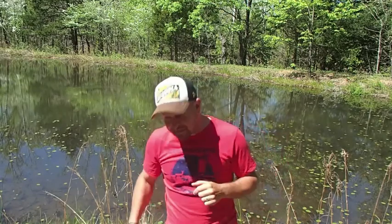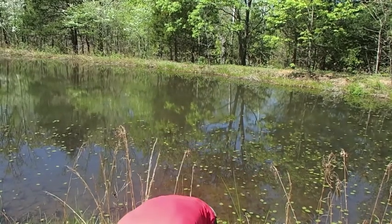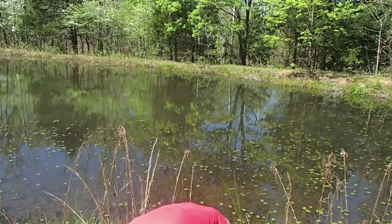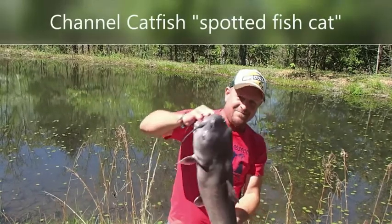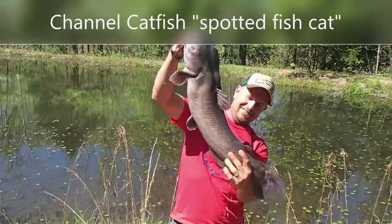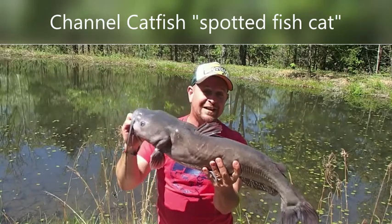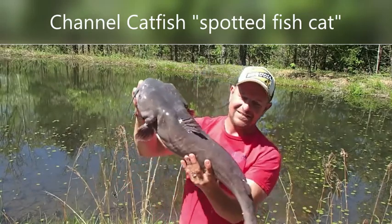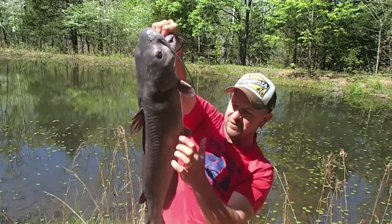Let me show you this animal and you'll recognize it. There we go — this is a channel catfish. Its Latin name literally means 'spotted fish cat.' It gets the name 'spotted' because typically they have little splotches, and you can maybe see a few dark little spots.